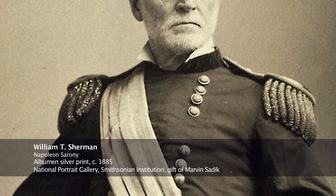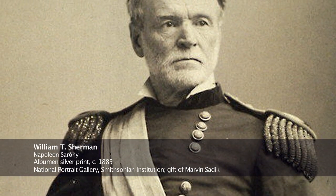However, he was one of Grant's most trusted men, and that relationship would continue well after the end of the war.